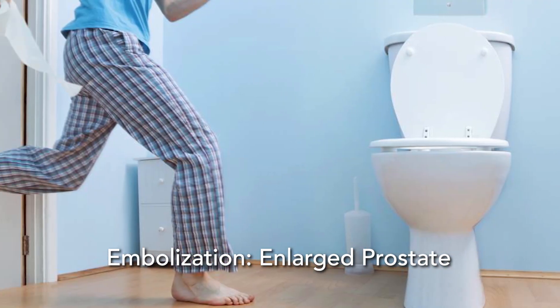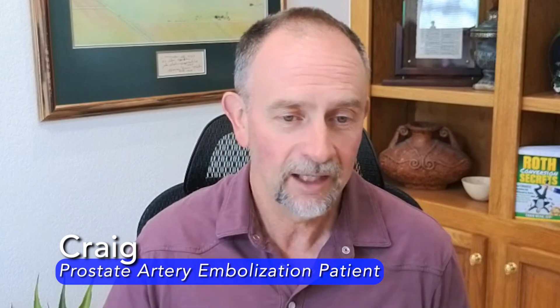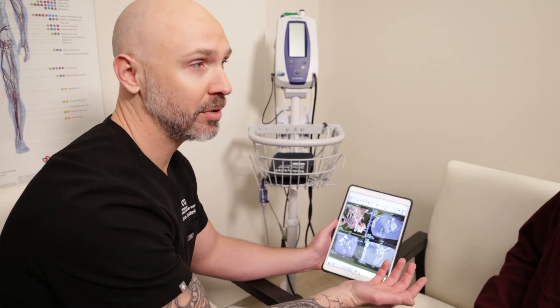Embolization has also been highly effective as a means of treating enlarged prostates in men. I was kind of the typical guy that had all the prostate issues of getting up four or five, six times a night. It just became a real significant challenge to just live my life the way I was used to. When I got to have my first consult with Dr. Kovaleski, the pre-procedure stuff was so simple and so non-invasive — I just had a tremendous amount of confidence in what he was going to do.